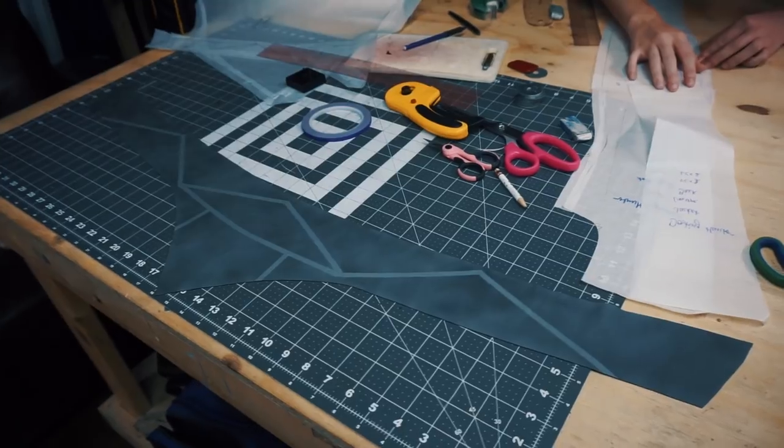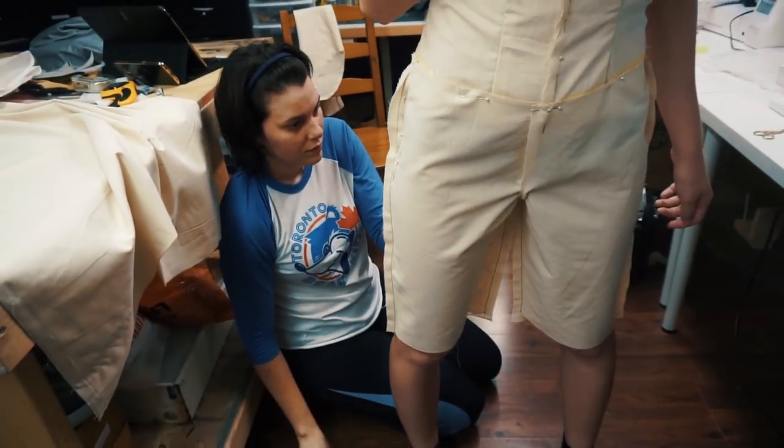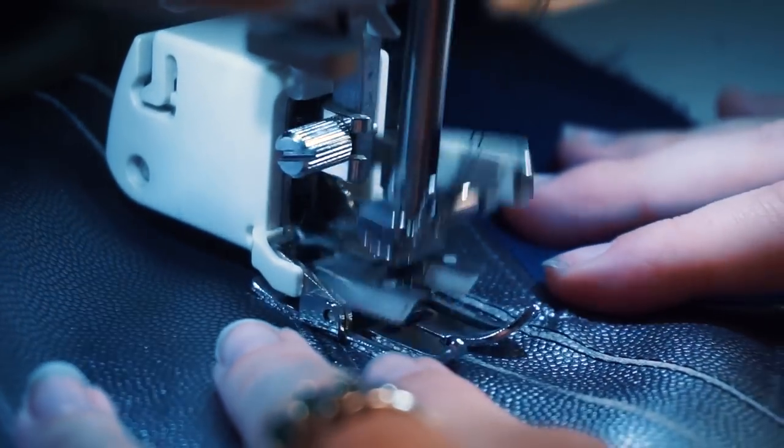For all the fabric elements for the Destiny costumes, we started by patterning everything and then creating mock-ups, so we could do a test fitting to make sure everything sat how we wanted. We had to integrate a huge number of different, not necessarily easily compatible materials, to put the suits together and make that integration seamless.